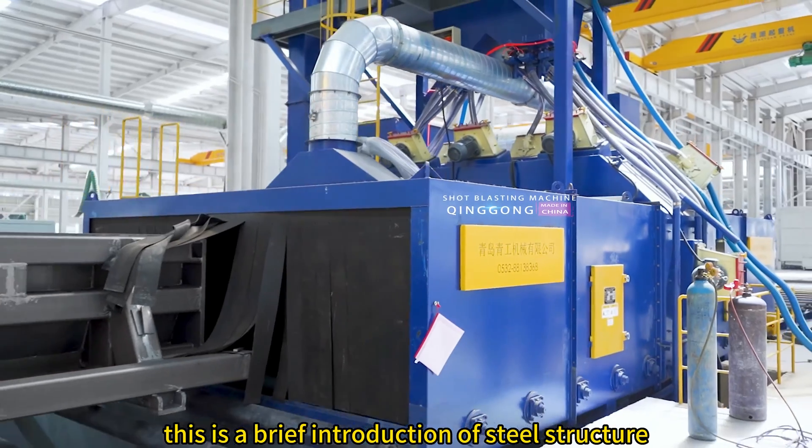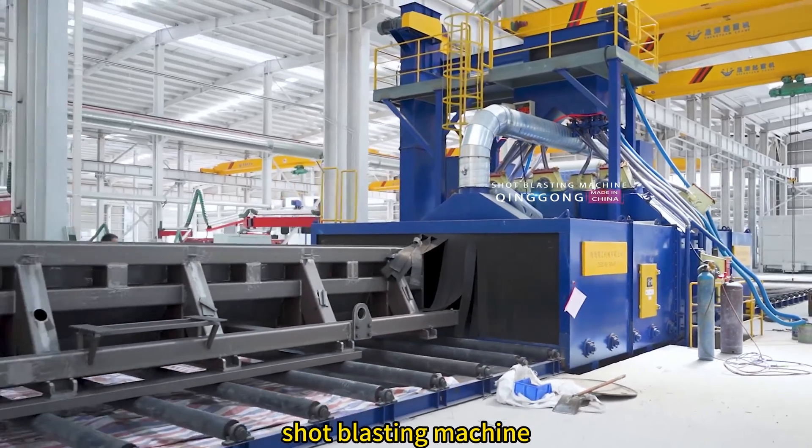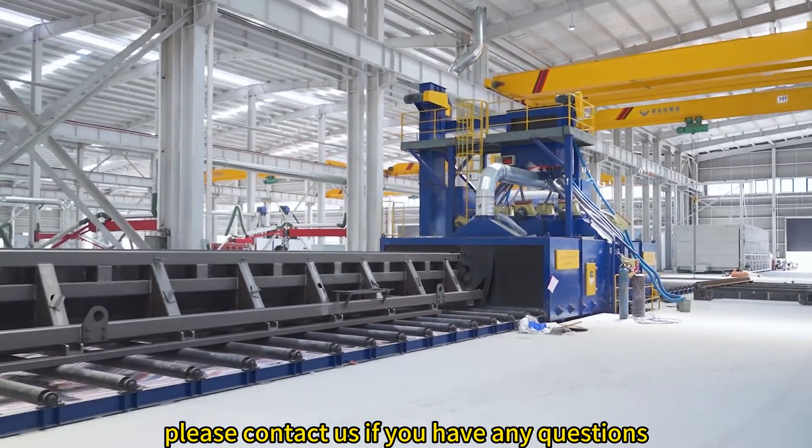This is a brief introduction of the steel structure shot blasting machine. Please contact us if you have any questions.